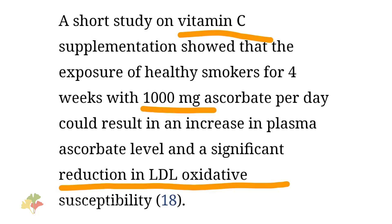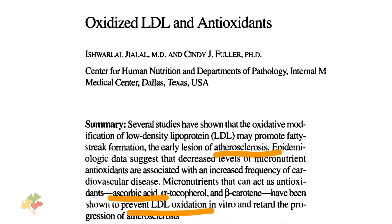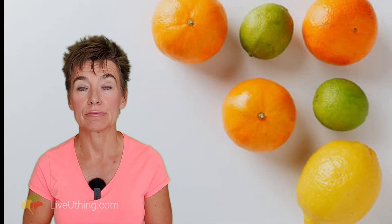My absolute favorite is vitamin C — it is the key antioxidant for prevention of heart disease. Vitamin C can dramatically reduce oxidative stress, including cholesterol oxidation. The more oxidized LDL, the higher the likelihood of arterial blockage. It is in your interest to have as little oxidized LDL particles as possible. Vitamin C can do exactly that — it can stop LDL oxidation and prevent arterial plaque buildup.